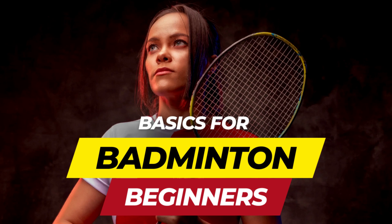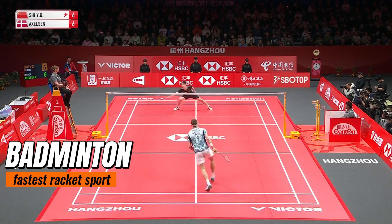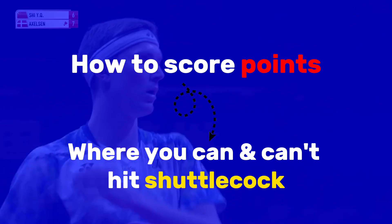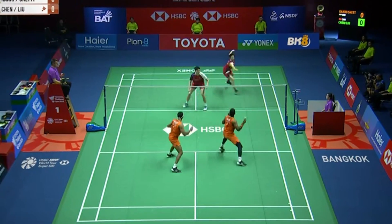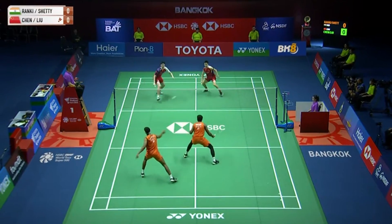Welcome to the Ultimate Badminton Explainer video. Did you know badminton is the fastest racket sport in the world? In this video, we'll cover everything from how to score points to where you can and can't hit the shuttlecock. By the end, you'll know the ins and outs of badminton rules. Ready to become a badminton expert in just under 10 minutes?